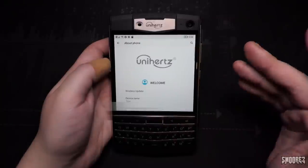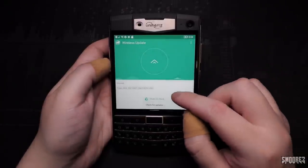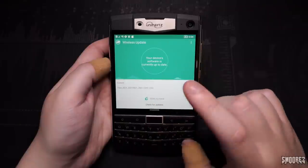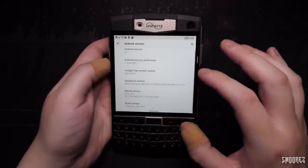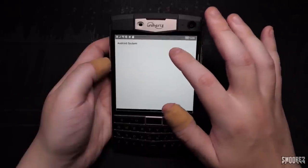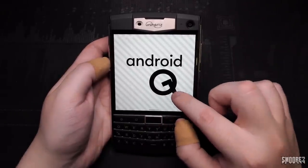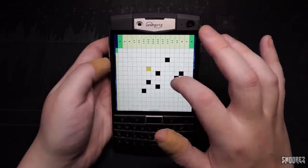Within About Phone, we have the Unihertz logo and sign-in information. Checking for OTA updates via the Wallace Update option — this is where the previous updates came through — but we're currently up to date. The security patch level is listed along with the baseband version, kernel version, and build number. Developer options are already enabled. We can also trigger the Android 10 Easter egg — and there's your puzzle game.